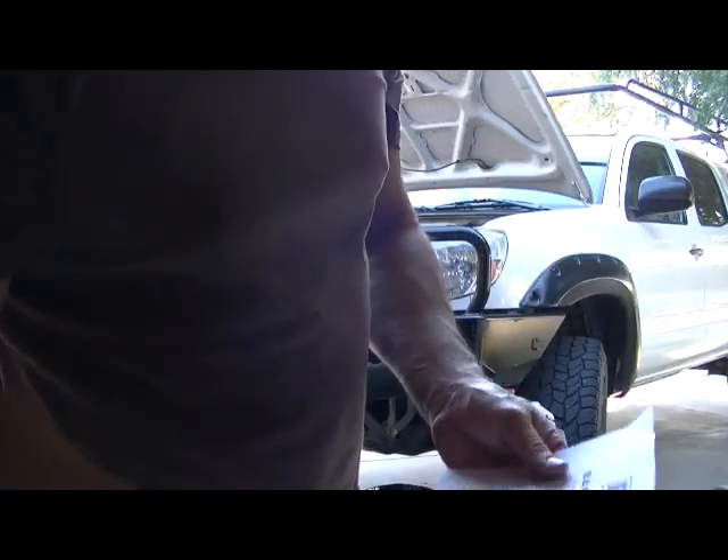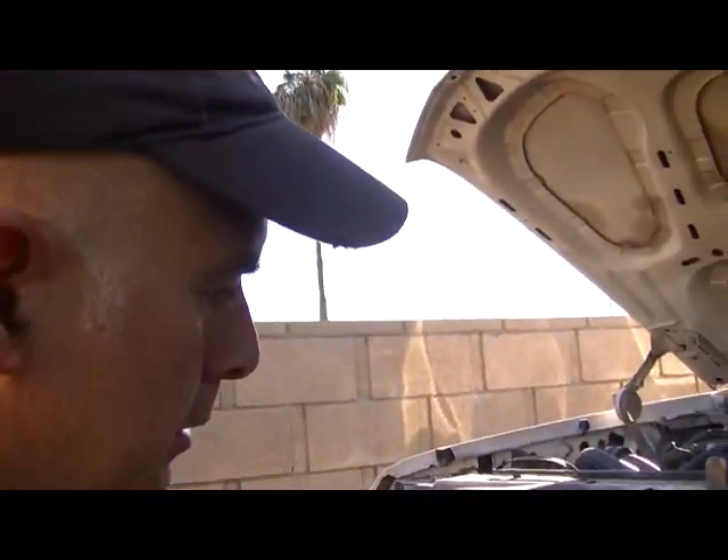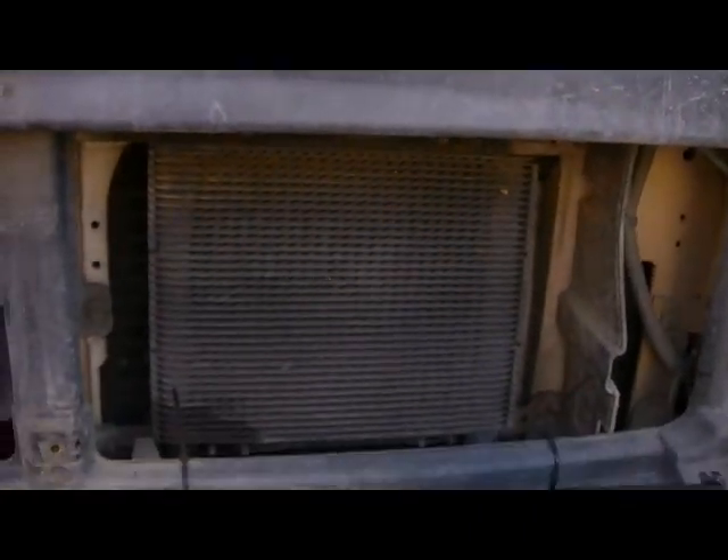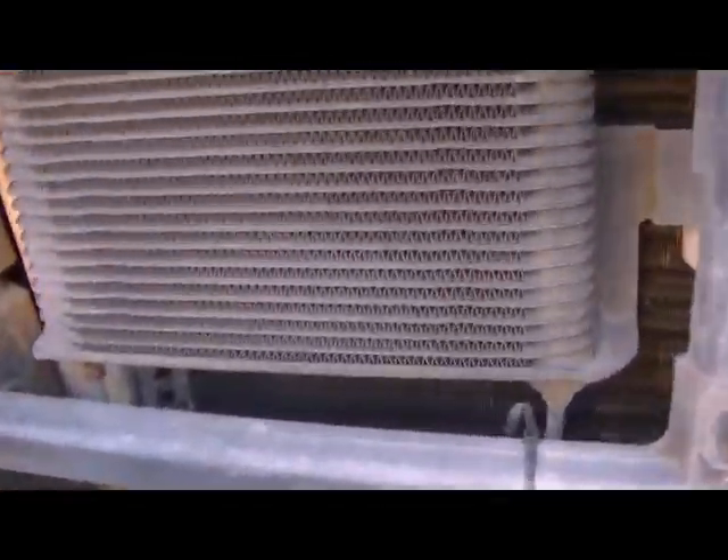Now I've got a different one on my Bronco. So let's take a look at the Bronco here because it has a slightly different — I don't know whether it's a different manufacturer or what, but just a slightly bigger cooler. This is the transmission cooler here.